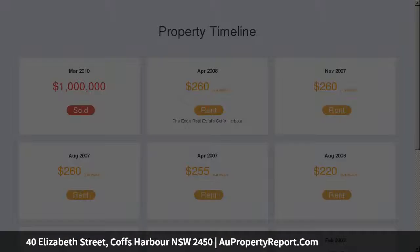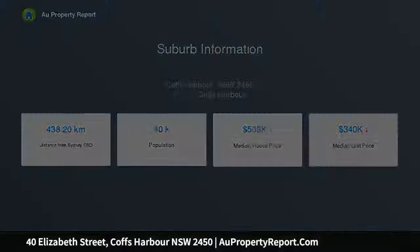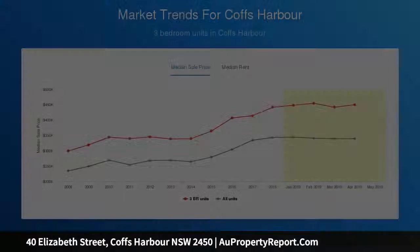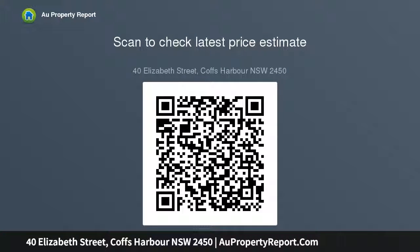Torrens title block of five townhouses. Four x three bedrooms, two bathrooms, plus study nook and third toilet. One x two bedroom, two bathrooms, plus study nook and third toilet. Four with lock-up garages, one with undercover parking. Walk to city centre location. Fully leased opportunity, plus for a handy owner to add value doing their own maintenance and upgrading the property at your leisure.